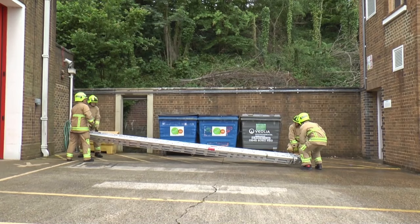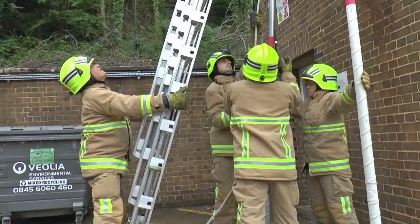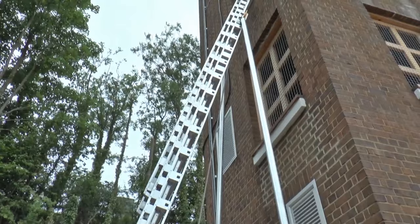Firefighters have to practise doing their job, just like you practise your work at school. The firefighters all help each other put the ladder up. Look how high the ladder goes!